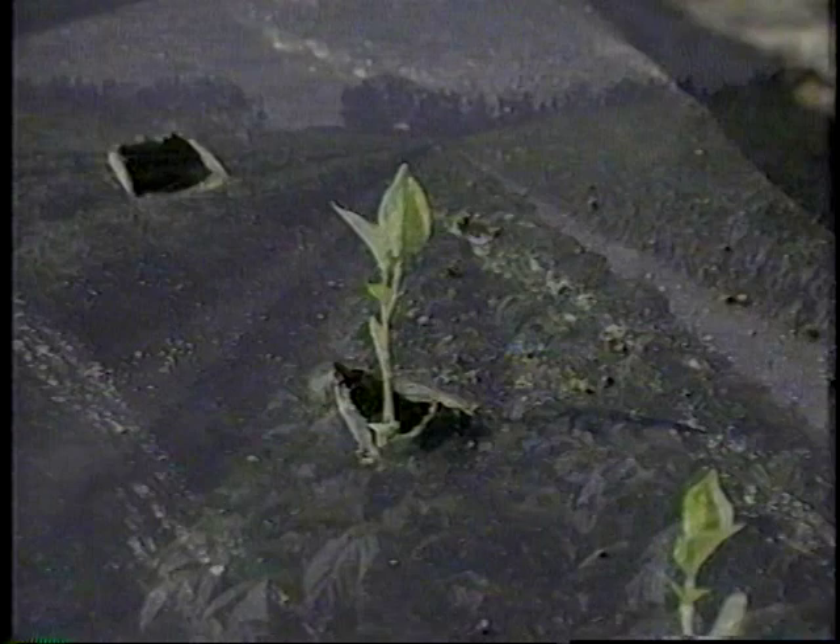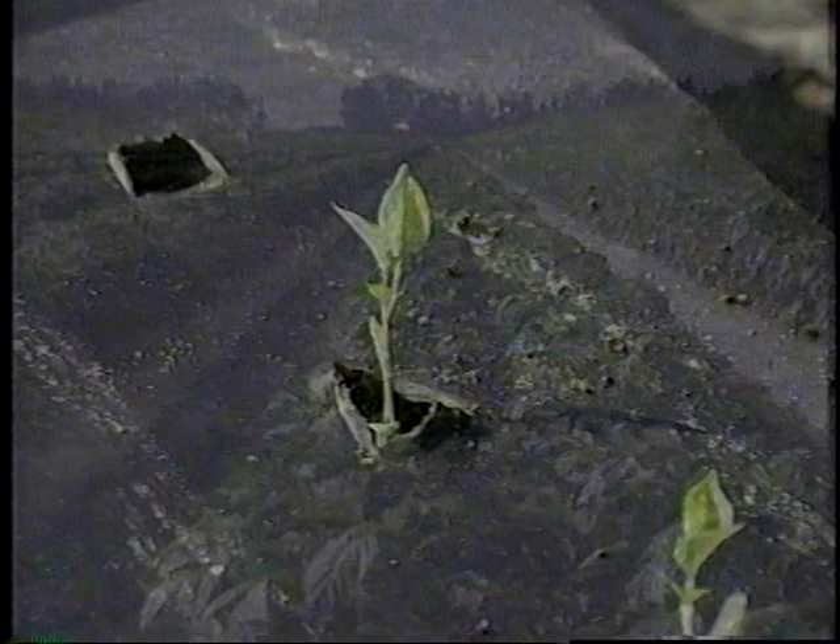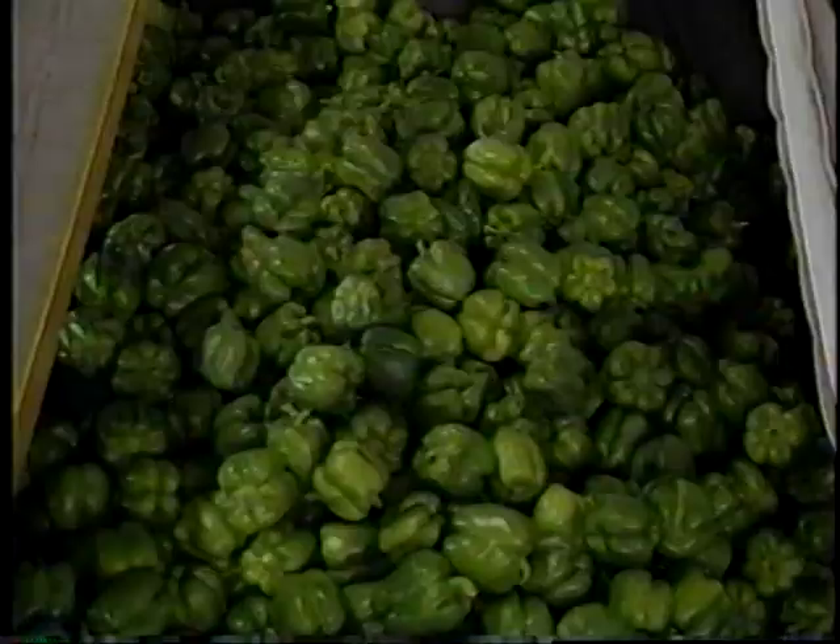Armed with the latest research findings and modern technology, Du Bois Farms has become the largest pepper producer in Florida. Among the high-tech developments acquired here in South Florida at Du Bois Farms is land preparation that is quite outstanding.